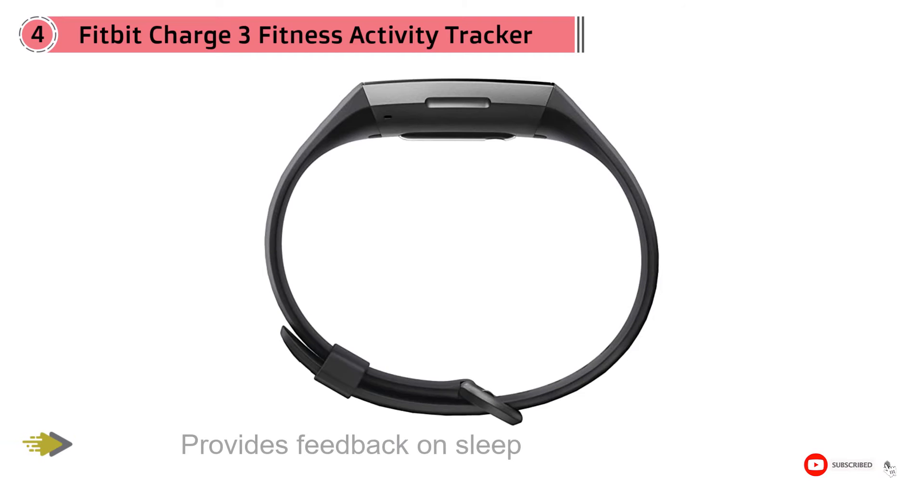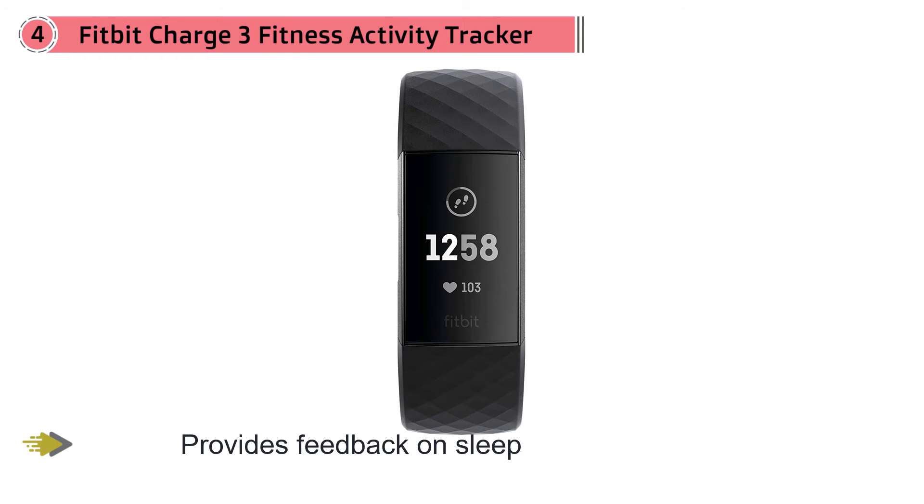The tracker comes in multiple colors and the bands are interchangeable. Our tester, who owned other Fitbits previously, thought that it measured heart rate accurately and that it was a great overall value.